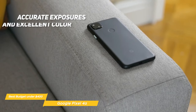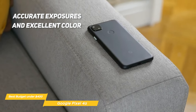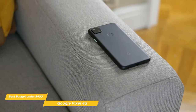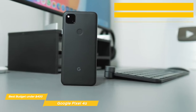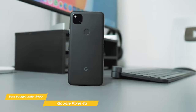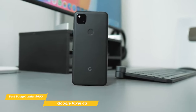For still photography, you'll get accurate exposures and excellent color in most conditions, and the autofocus is fast and accurate. The Pixel 4a is also quite good in low light, with better results in some scenes compared to previous flagships like Apple's iPhone 11 Pro Max. In portrait mode, the Pixel 4a has one of the most intense depth-of-field effects of any smartphone. While that produces a pleasant and striking effect in the background, the lack of a depth sensor sometimes results in depth estimation errors with obvious edge artifacts.